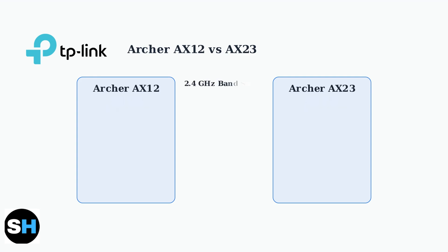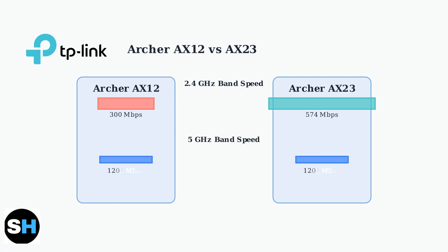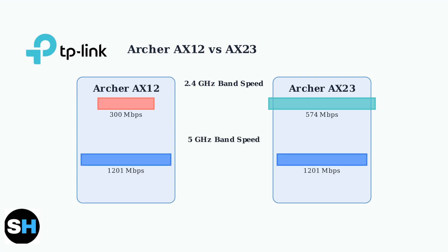The key difference shows up in the 2.4 gigahertz band speeds. The AX12 provides 300 megabits per second, while the AX23 nearly doubles that with 574 megabits per second. However, both routers offer identical 5 gigahertz speeds at 1201 megabits per second. The performance difference is only in the 2.4 gigahertz band.